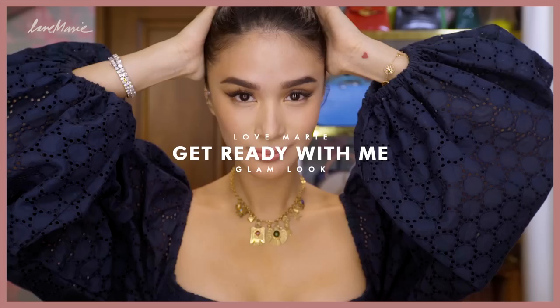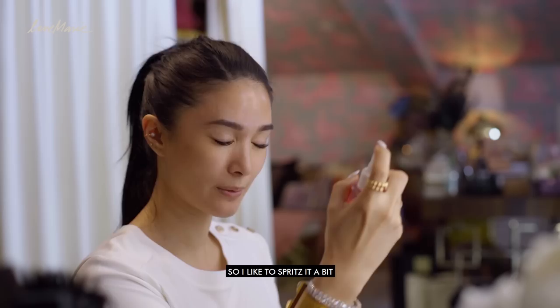So let's begin with my skincare. I just like to spritz it a bit all over my face to refresh it. And then next I like to use this.